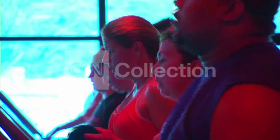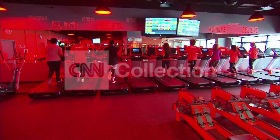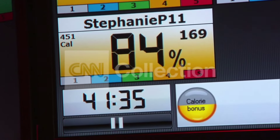By the light of an orange glow, this group is sweating it out. The workout is called Orange Theory Fitness, and it targets different heart rate zones, each represented by a rainbow of colors. Here's how it works.